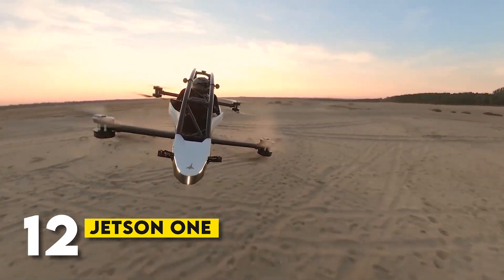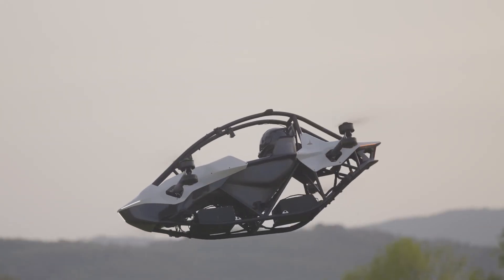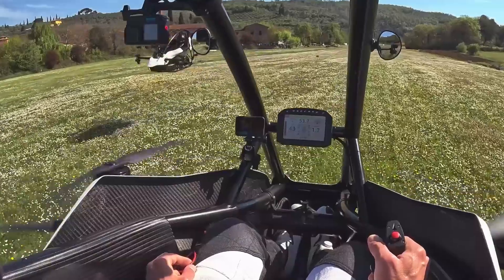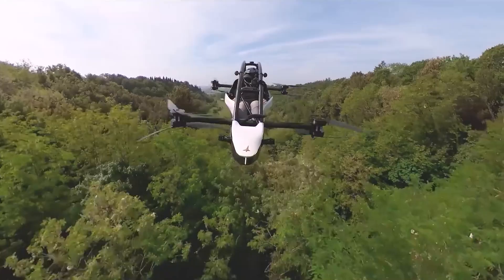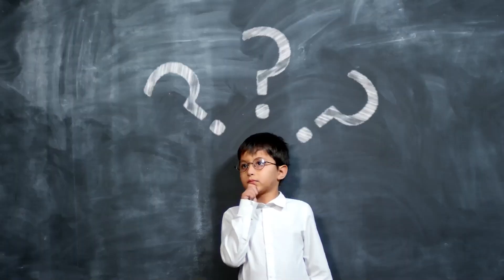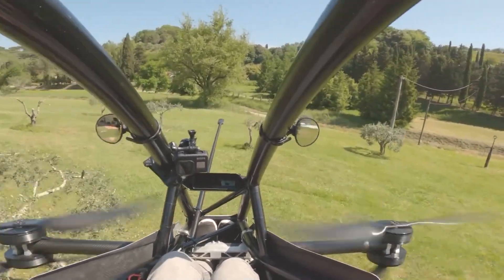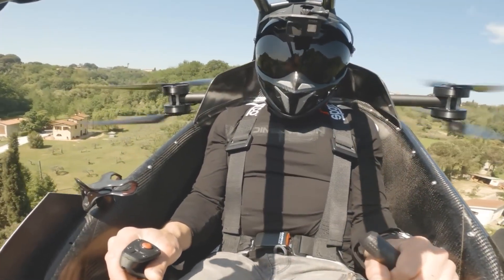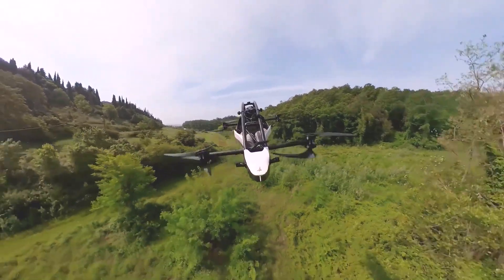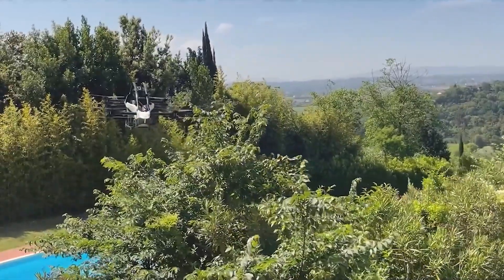Number 12: Jetson 1. Let's kick things off with the Jetson 1. This Swedish-built VTOL aircraft is designed specifically for personal use, making flying simpler and safer. The Jetson 1 is powered by eight electric motors and has a lightweight frame made of carbon fiber and aluminum. It's easy to fly and controlled by a simple joystick, meaning almost anyone can take to the skies. It can reach speeds of up to 63 mph and has a flight time of about 20 minutes on a single charge. No pilot's license is required to fly the Jetson 1 in many regions, so if you want to experience the thrill of flying, this could be the aircraft for you.